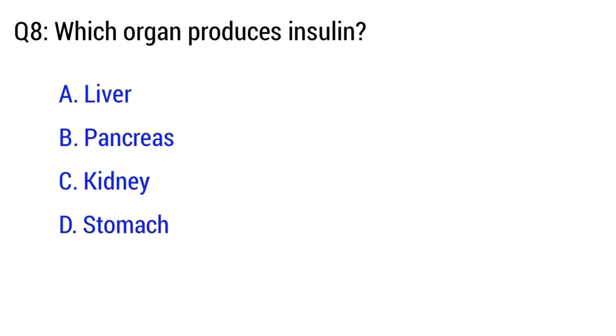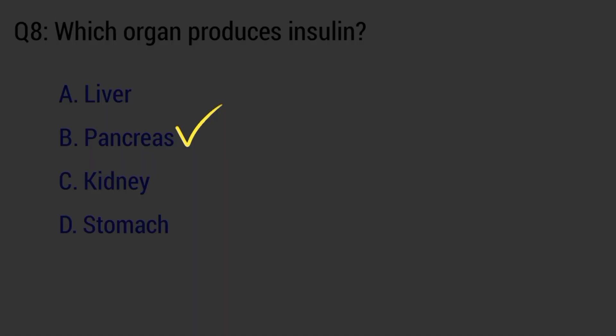Question number 8. Which organ produces insulin? The right option is option B. Pancreas.